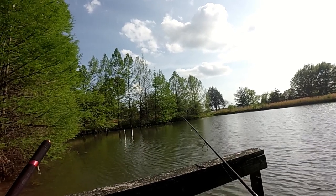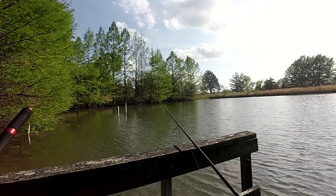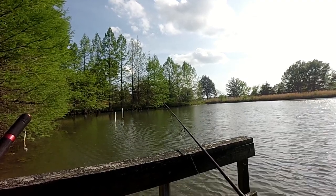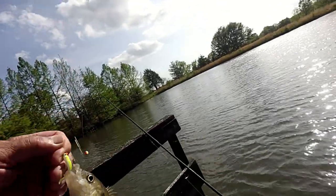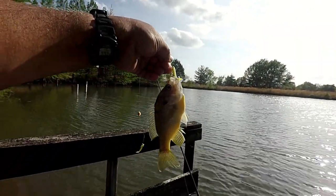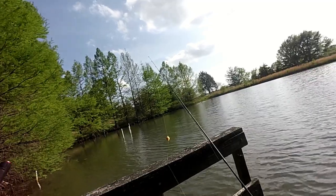It's probably in the upper 70s right now. Pretty stiff breeze — 10 to 15 miles an hour I would say, gusts up to 20. There he is — another nice little hybrid. Just no good eating-size ones yet. Love catching them — we'd like to have a fish fry.